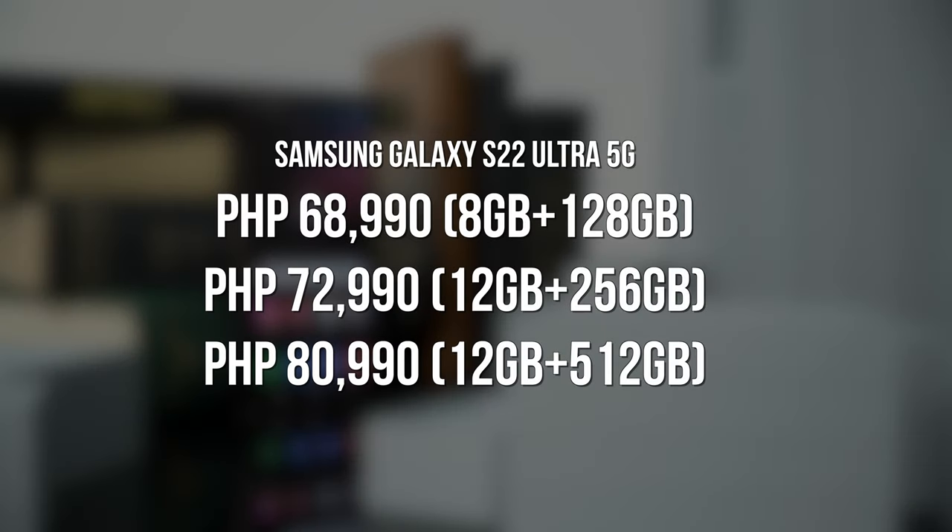Let's get to the pricing of the Galaxy S22 Ultra. These are the prices for this device and its different variants — I can practically feel you guys wincing. Feel free to pause the video if you need a longer look. Like most flagships, I really recommend getting this with your preferred telco postpaid plan unless you have a lot of spare cash lying around.